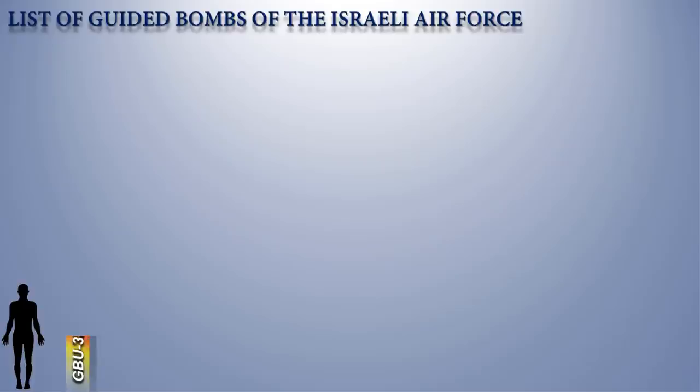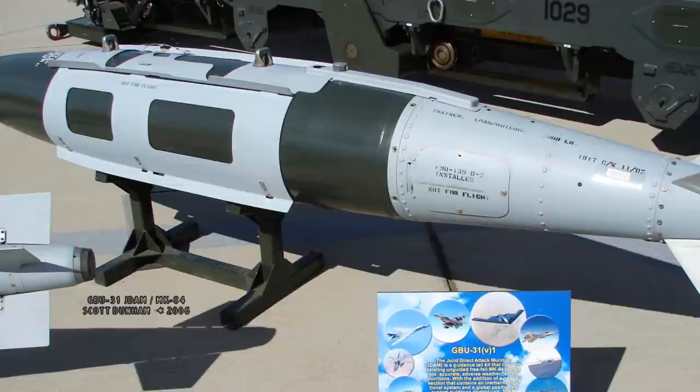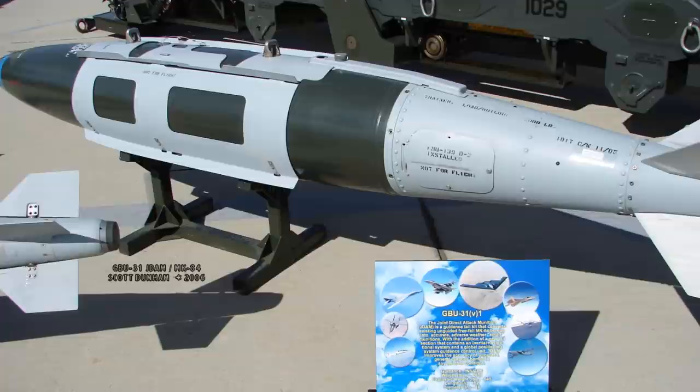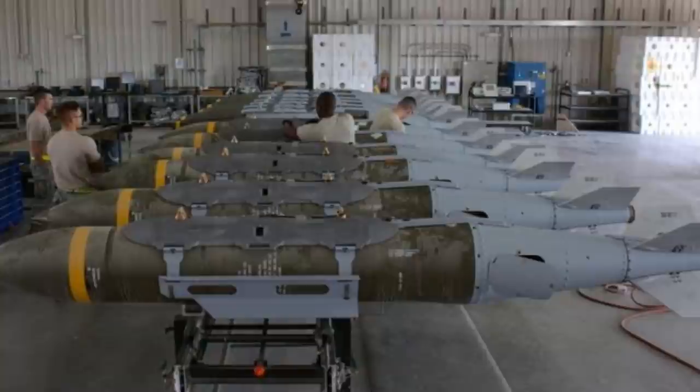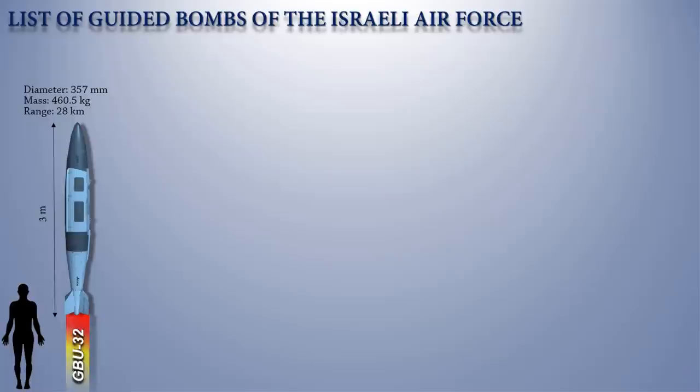Up next is the GBU-32, a 1,000-pound variant of the JDAM. The JDAM was meant to improve upon laser-guided bomb and imaging infrared technology, which can be hindered by bad weather conditions. Laser seekers are now being fitted to some JDAMs. Before taking off, mission plans are loaded onto the host aircraft, which include the release envelope, target coordinates, and weapon terminal settings. When the airplane applies power during captive carry, the weapon begins its initialization procedure automatically.